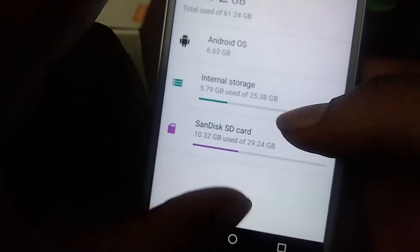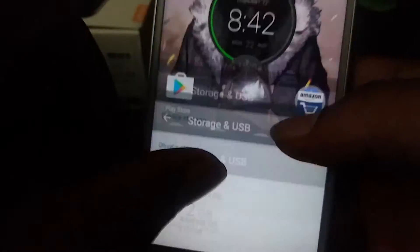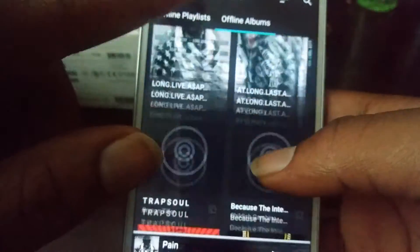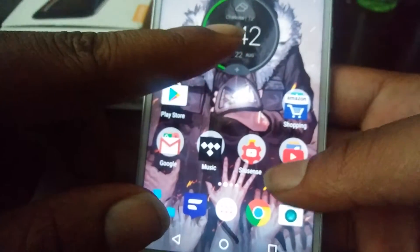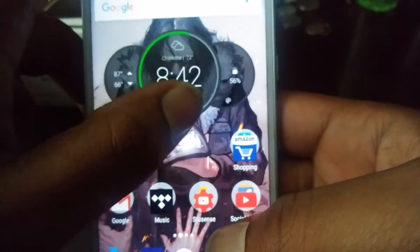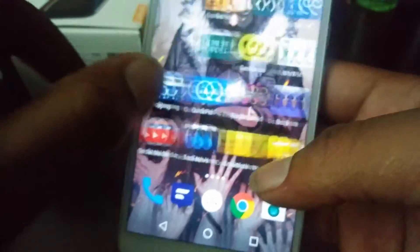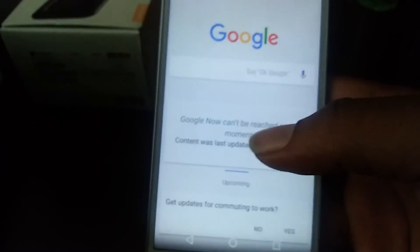As you can see, I'm using 22.72 gigabytes of space of the total 61.24 that I have available. Most of my space is being used on Tidal because I got Tidal on here. Got a couple videos on my phone too. I'll do another video of my setup if somebody wants to see that, but this is not a full review of the phone — just a quick unboxing.